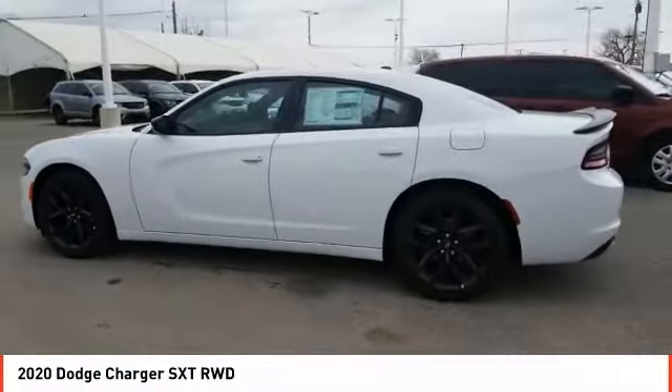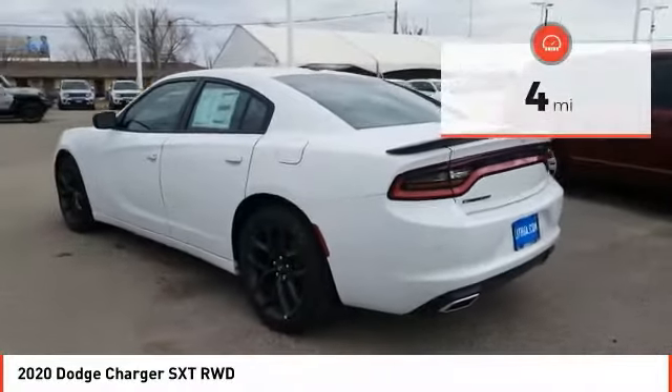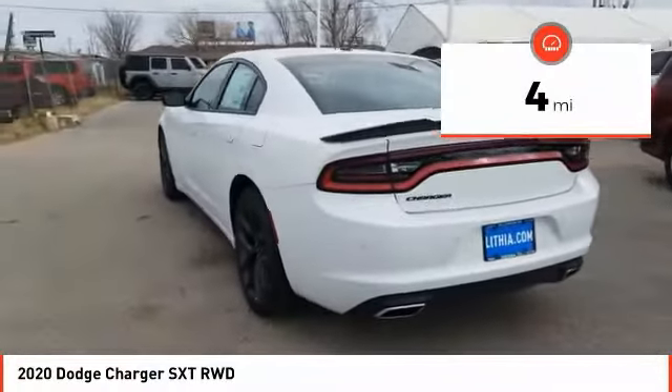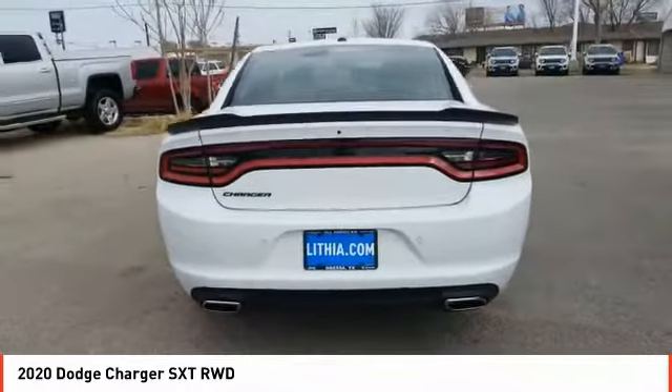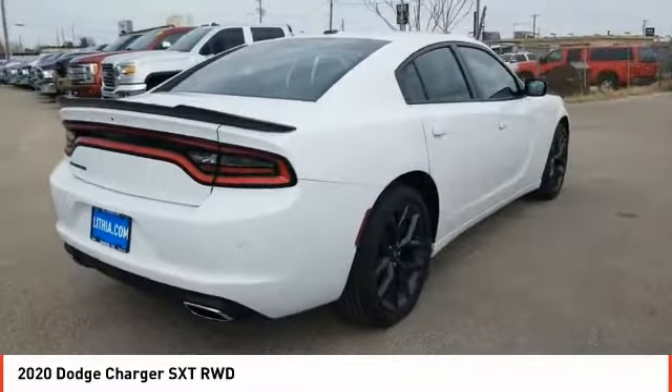Peace of mind comes standard with Charger's 5-star government front and side impact crash test rating. This vehicle has less than 100 miles. If affordable style and reliability are what you're looking for, this vehicle couldn't be more perfect. Drive it today.